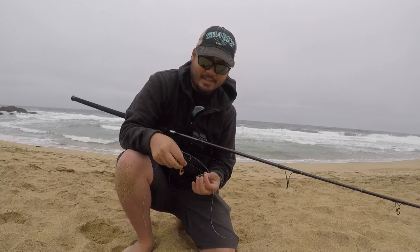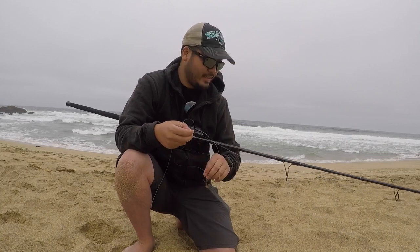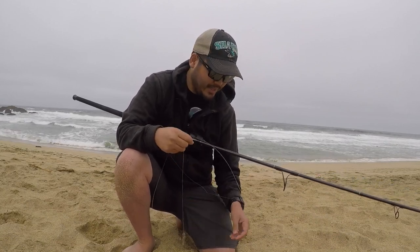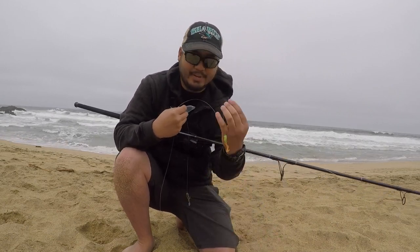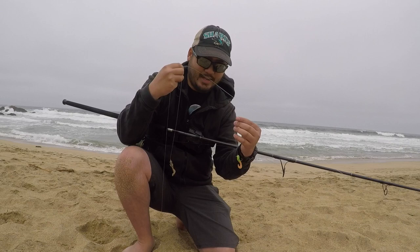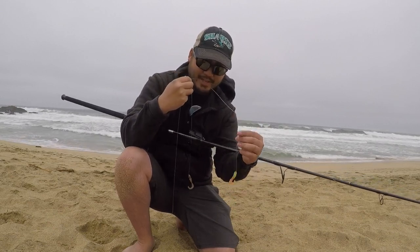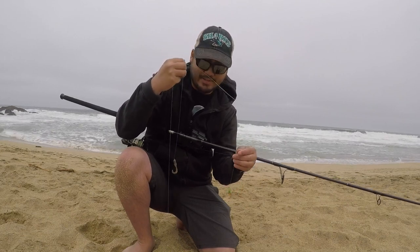What's up guys? Salty Skunk Fishing here. We're back out on the beach. It's about 9:30 in the morning right now. I'm going to try a new rig today. I usually use a Carolina rig to catch my perch, but today we're going to try a high-low rig, as Bob suggested last week. We have a chartreuse color here and a motor oil color here with red flakes. We're going to see which one does better today.